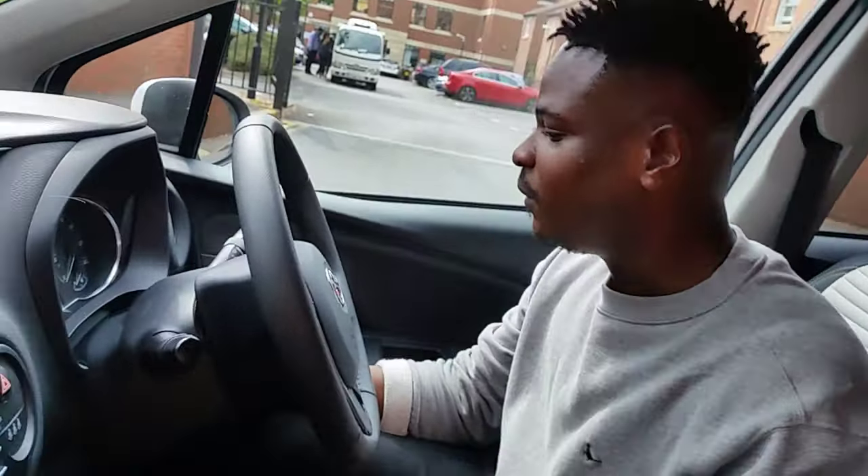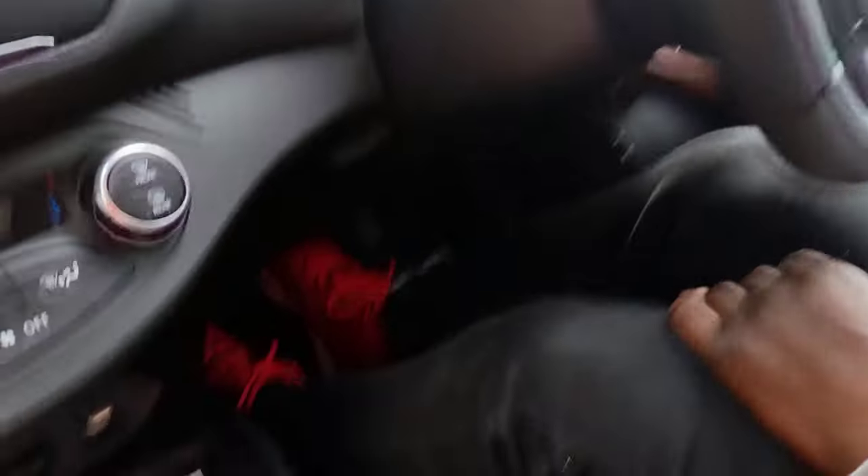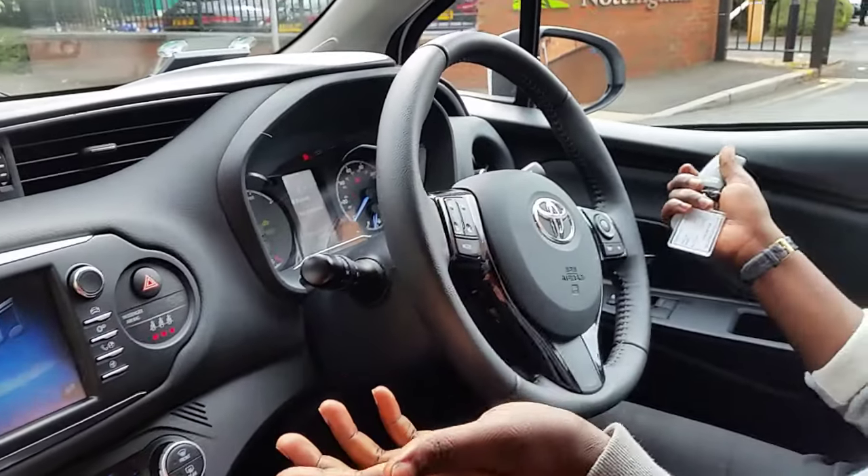Because this car has no actual key, you just put the fob against the start button and you'll hear a beep. Put on the brake and there we go — the instruments light up, the dash is ready and the car is good to go.